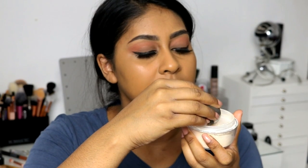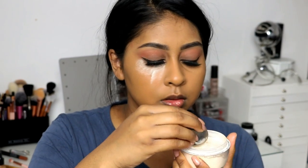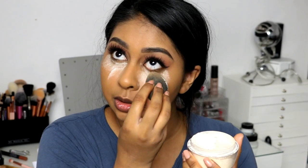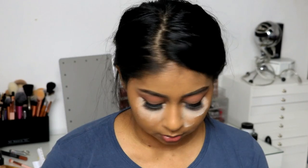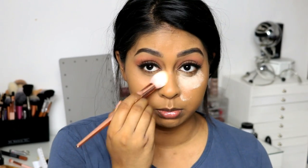Now I'm going to use some of my Kat Von D loose setting powder and bake really close to the eye. This actually helps to brighten the concealer because it's not too light. I know this looks weird but trust me it does look good after all. I don't keep it too long, and whatever's left on the brush I just sweep it all over my face, really concentrating on the centre.